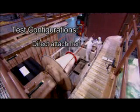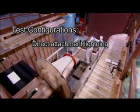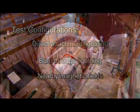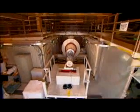Tests may be configured for direct attachment lightning, where the simulator is connected to or arcs to the test object, burn through, which incorporates continuing current, and exposure to nearby magnetic fields. The Sandia lightning simulator is capable of producing two consecutive pulses, one from each high-voltage tank.